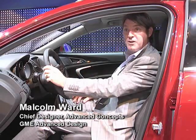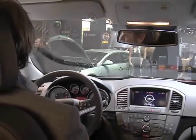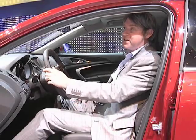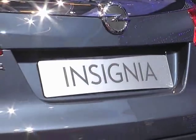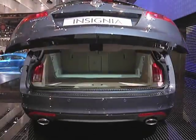The Insignia Sports Tour is very spacious on the inside of the car, and has extremely good luggage capacity in the rear — 540 litres, up to 1,000 litres of load space. But it has an extremely dynamic rear end, and I think you can see that very clearly on the car. The roof tucks down very low, is very aerodynamic, and has a lot of plan view on the rear of the car.